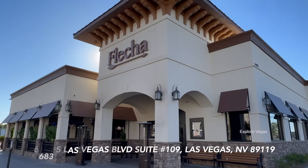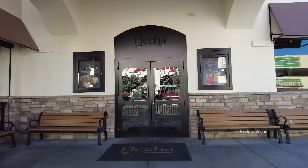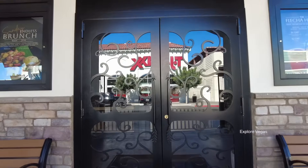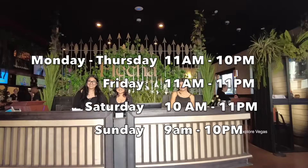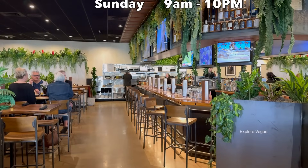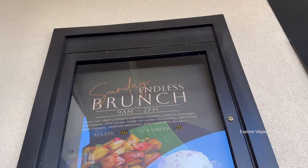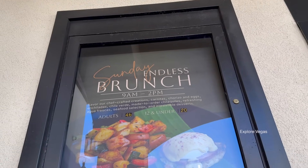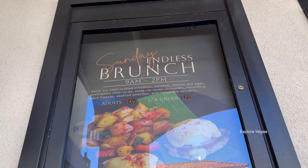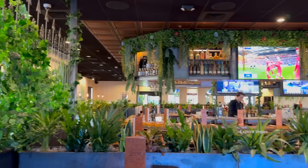Fletcher is approximately 10 minutes from the southern tip of the Las Vegas Strip. It offers redefined modern Mexican cuisine through the eyes of Mark Wahlberg and his team of chefs. Fletcher is open daily. Hours are listed on the screen and in the description. They have several special experiences including a weekday happy hour from 3 to 6pm and a Sunday brunch buffet from 9am to 2pm. The price tag is $46 per adult and $20 per child 12 and under.